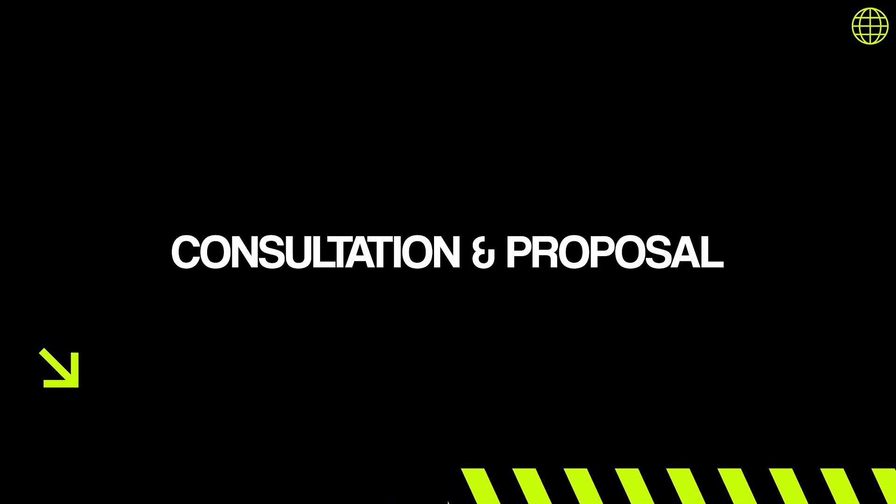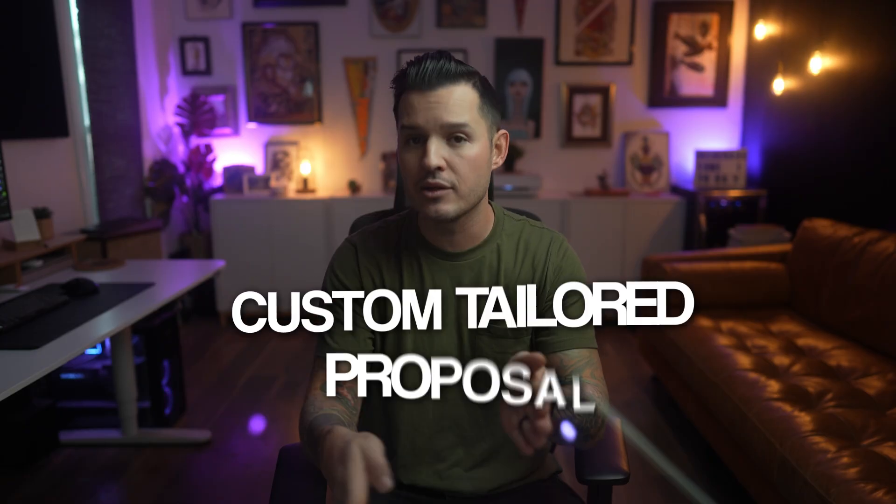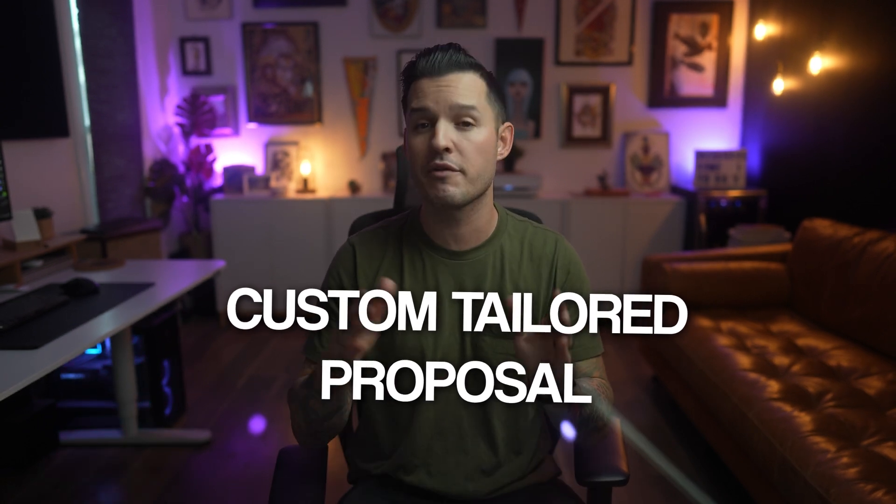Once you've done that, you move into step number three — to actually have a hands-on consultation and provide them with a real portfolio. You're going to meet with the clients to understand their needs, and then you want to present a custom-tailored proposal. This is very different from our second approach. This is a quality approach, and everything needs to be white glove.